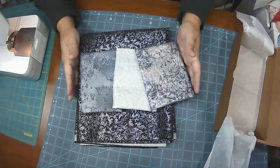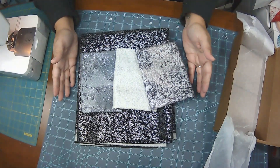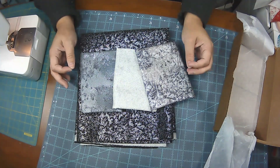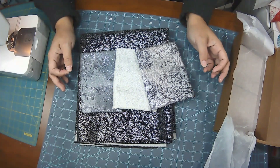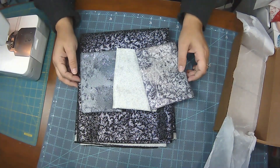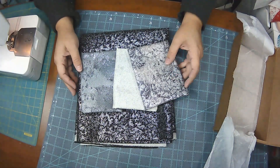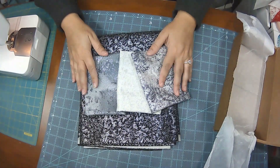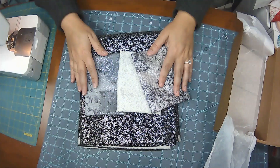Hope you guys liked this box opening. I'd love to hear what you think of the Fairy Frost fabrics — if you've used it before, what you've used it for. And if you got this box, what are you going to make with it? That's about all I have and I will see you guys soon. Take care and have a wonderful week. Bye!